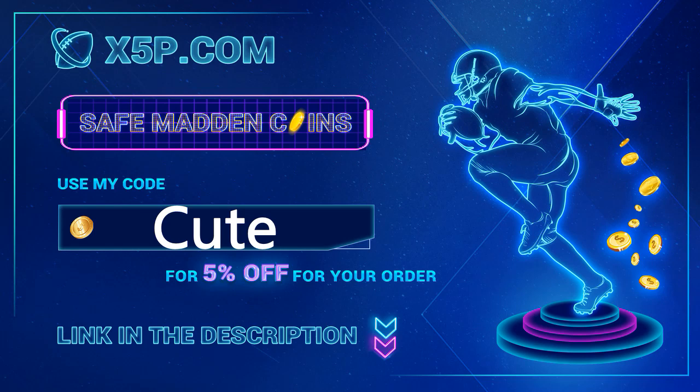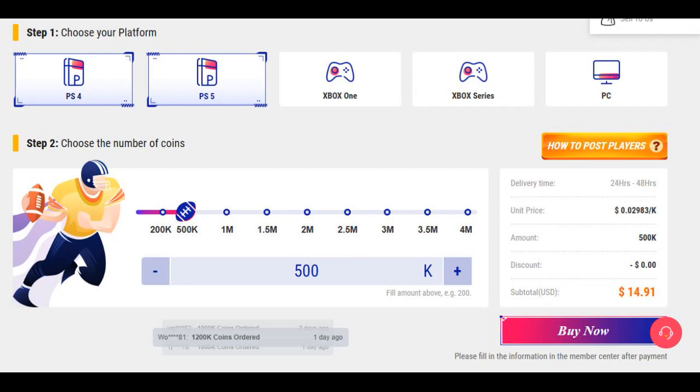xyp.com — use code CUTE at checkout. It's easy, fast, legit. Link down below. Me buying coins off this website — go save your time, go save your money right now. 500k is below $14 when you use code CUTE.